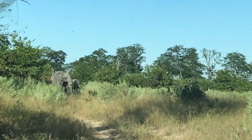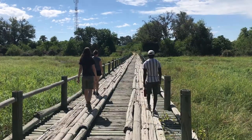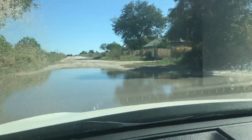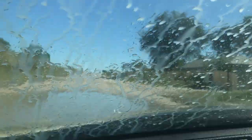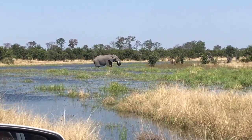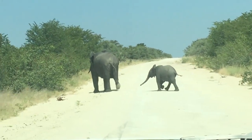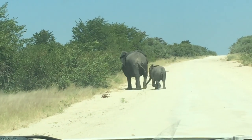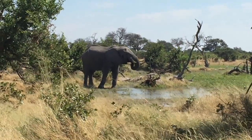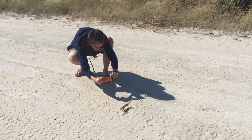It was a close call. On day 8 of our trip, we left the Moremi and returned to Maun, once again following the long, bumpy dirt road. We spotted more elephants, including another baby. And we also had a little dance party with a chameleon in the middle of the road.